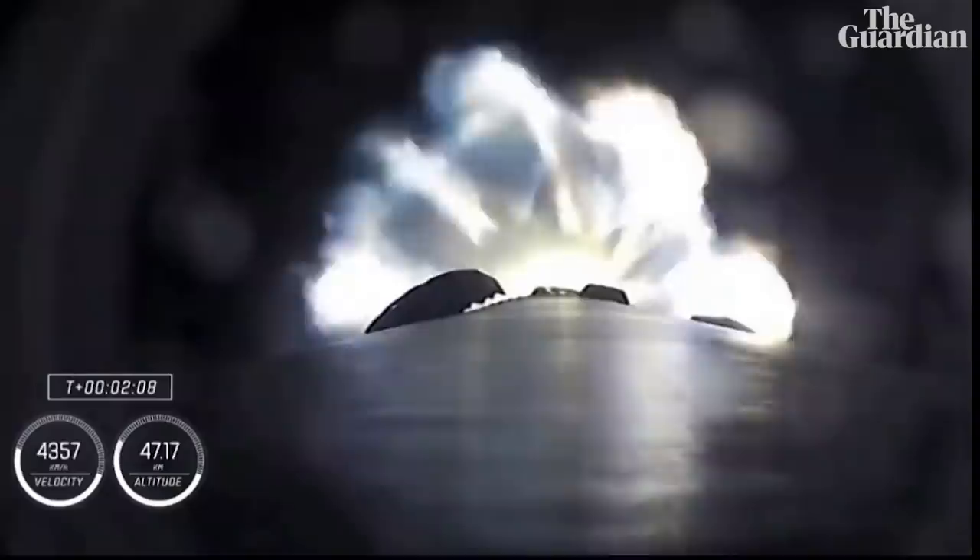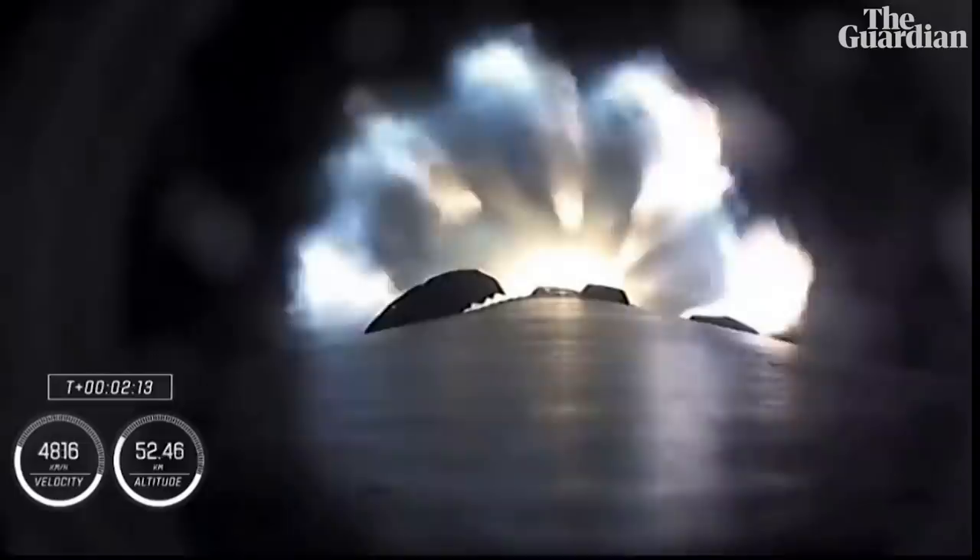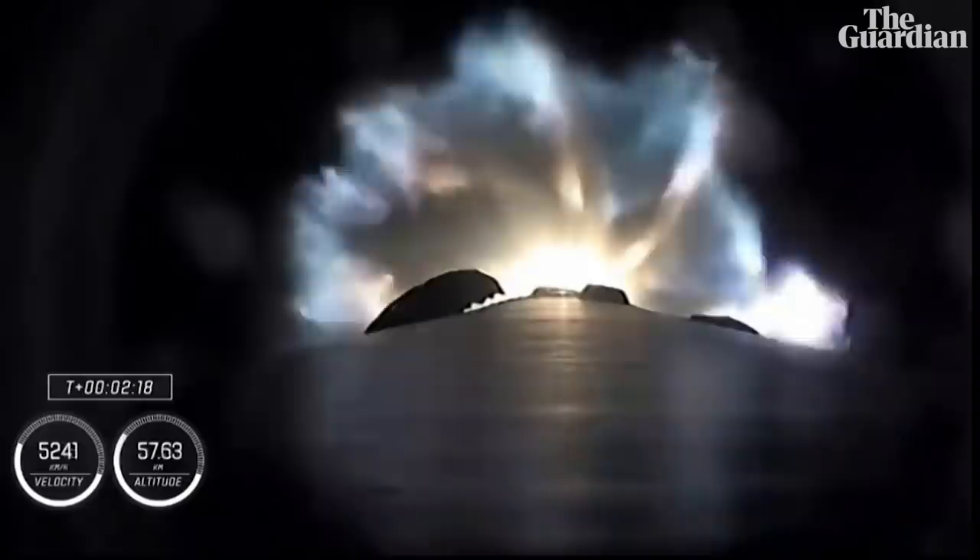We're a half a minute away from three quick events in rapid succession. We're going to get main engine cut off — the nine Merlin engines will throttle down and then shut down. We're going to get stage separation, stage one throttle down, and then ignition of the second stage engine.